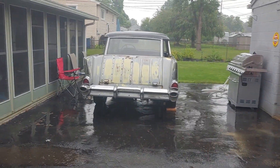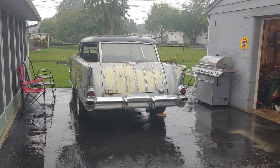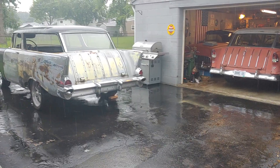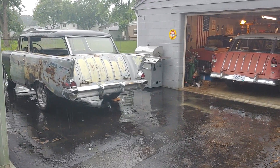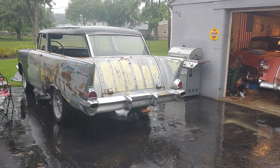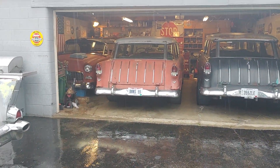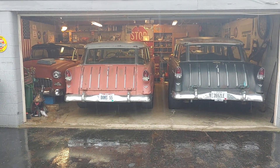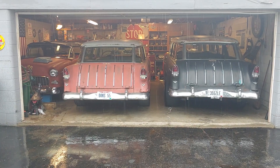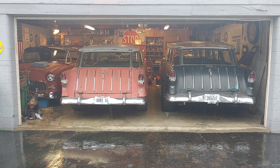Once I get done with the top on the 55 convertible — if you just watched that video, great; if not, go ahead and check it out, I'd appreciate it — I'm gonna start on that 57. Just a rainy Monday. You can see the steady drizzle. Like, comment, subscribe — I'll catch you guys on the next video.